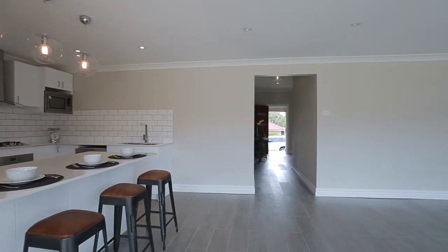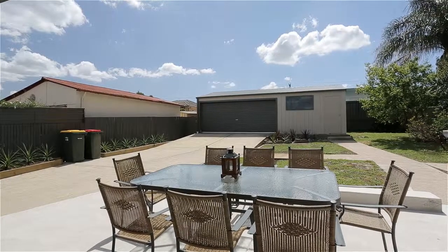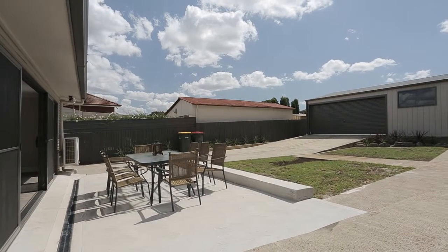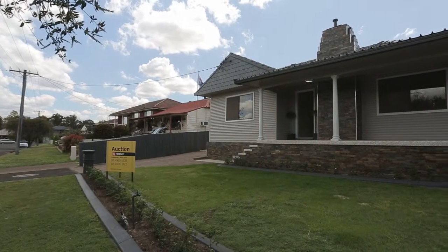Spacious, light-filled and open plan lounge and dining, extending to the rear alfresco area with sliding stack doors. Outside offers also a double garage plus workshop, barbecue area, and of course, nothing to do except move your furniture in.